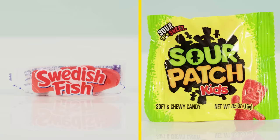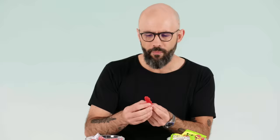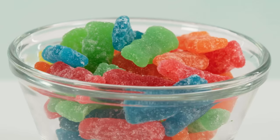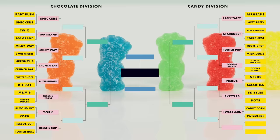Swedish Fish versus Sour Patch Kids. I love Sour Patch Kids and I will die on that hill. I love Swedish Fish too, but I love sour stuff. Plus you only get one flavor over here and that flavor is red, whereas with Sour Patch Kids you get the added benefit of a little pucker. Sour Patch Kids is better than Swedish Fish. I'm sorry. You get more flavors, you get sour stuff.